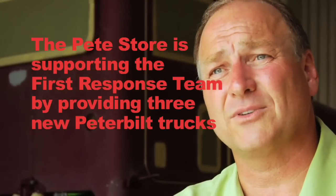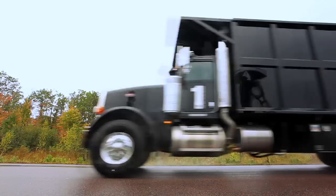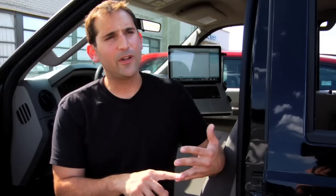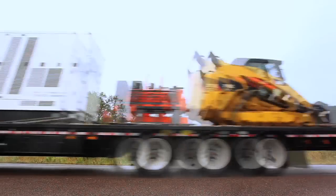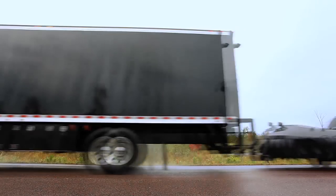It's just a natural fit for us. The Pete Store is giving me three trucks. One for the crane, which is our first attack and opening up roads. The second one is a large tractor trailer that will haul in resources like a generator, skid steer, water pump, and light tower. And the third one will be our support truck.